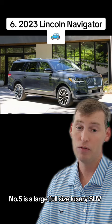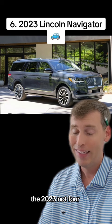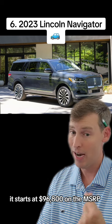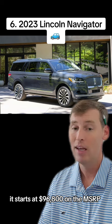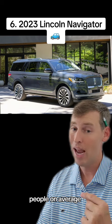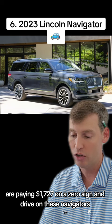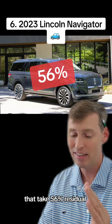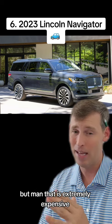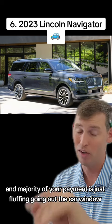Number five is a large full-size luxury SUV — the 2023 Lincoln Navigator, Reserve L trim. This thing is expensive, starting at $96,800 on the MSRP. This lease is 10,000 miles, three-year term. People on average are paying $1,727 with zero sign and drive on these Navigators. That's a 56% residual. Yikes. I mean, if you really love it, I guess, but that is extremely expensive and the majority of your payment is just going out the car window.